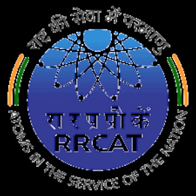The Raja Ramana Center for Advanced Technology is a unit of the Department of Atomic Energy, Government of India, engaged in R&D in non-nuclear frontline research areas of lasers, particle accelerators and related technologies.